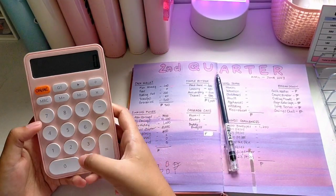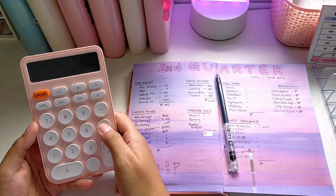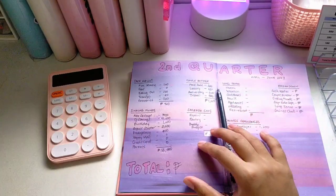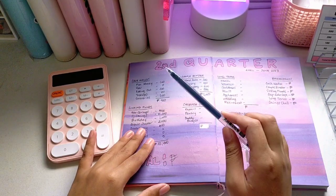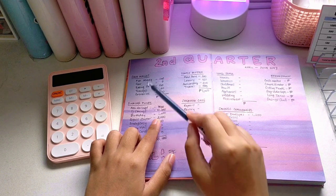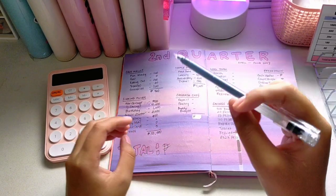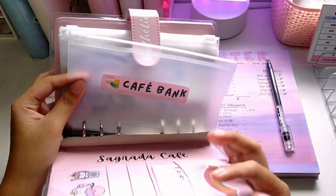Let me compute the total: 7,000 plus 45,000 plus 1,000 plus 2,000 plus 400 — that's 55,400 pesos. As you can see in my first quarter savings update, my boyfriend's savings is not included in my own savings, so I will deduct that once I have computed the total of all my binders, to see how much I saved on my own excluding his savings.